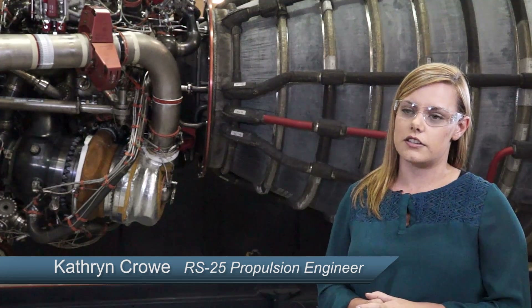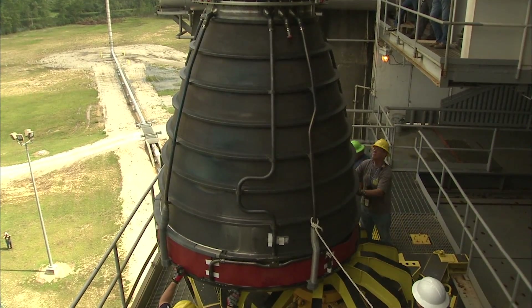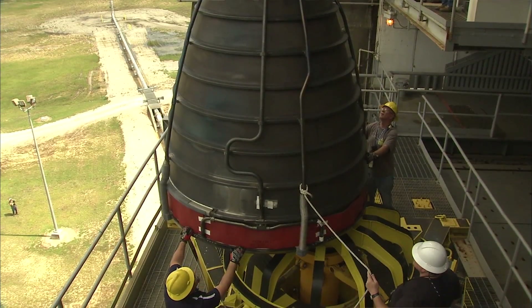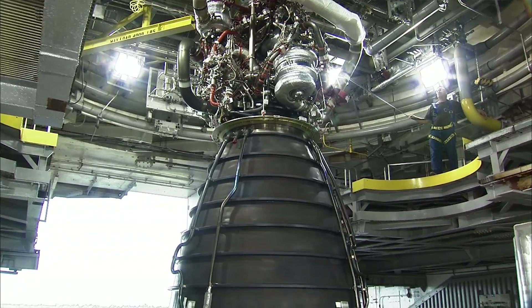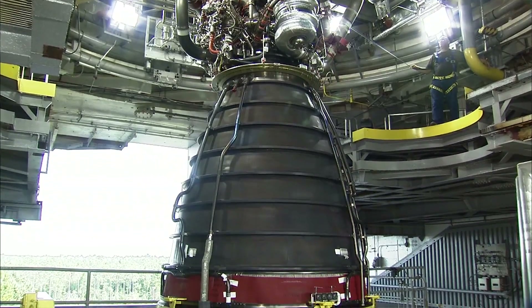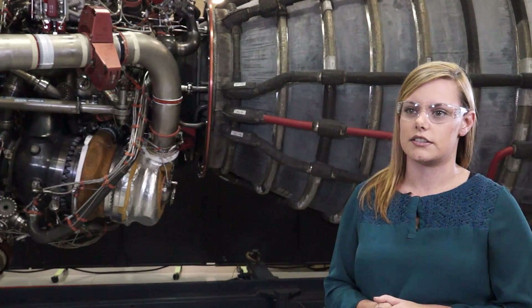The overall test objective for engine 0525, as it's currently on the stand, is to take it from the original SSME test profile up to the profile intended to be used on the SLS vehicle. In order to do that, instead of making that change all at once — which increased the overall risk level of testing —